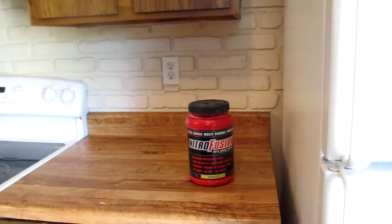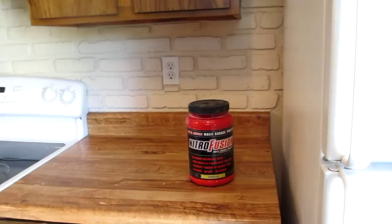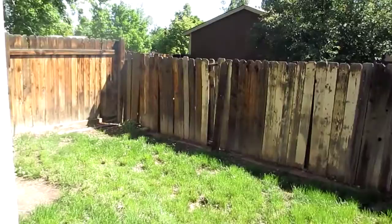They were nice enough to leave us a big container of protein powder, so that's fun. Now we'll head out to the backyard.